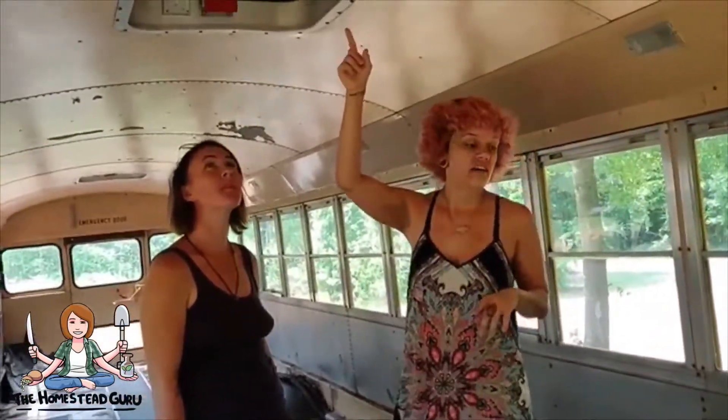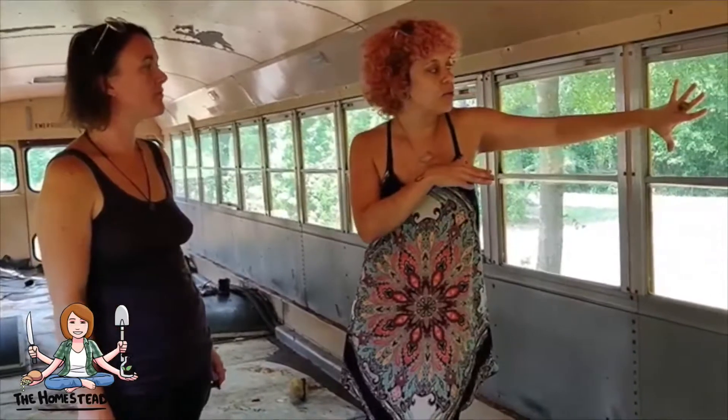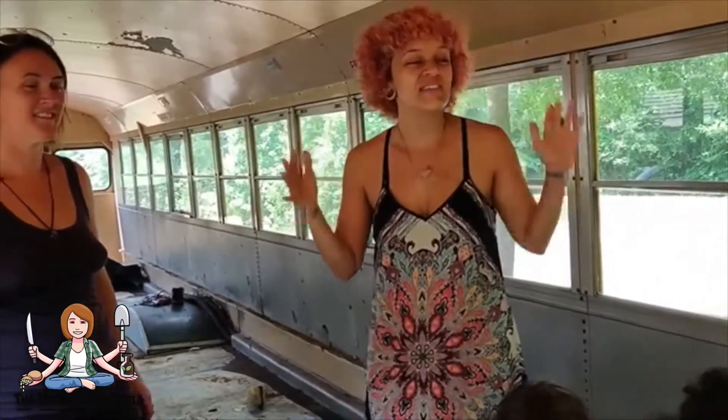I want this to be a skylight — that'd be nice. So that way, if I have things covered with UV-blocking window film, I will still have more natural light in. One of my favorite things about school buses is how much natural light comes in. I'm a huge fan of the sun, a huge fan of light.